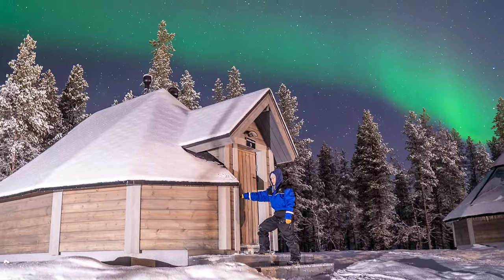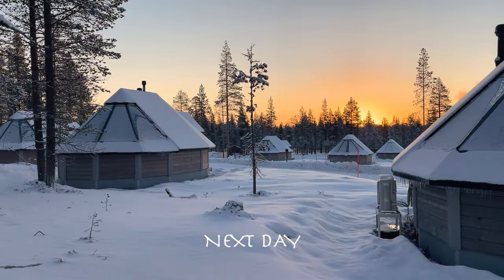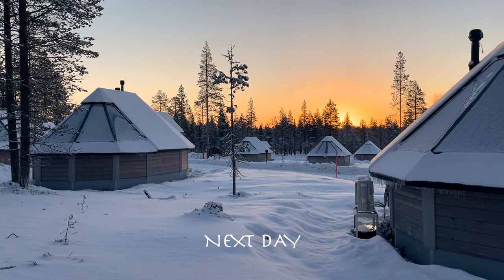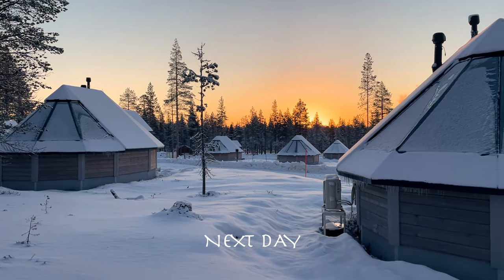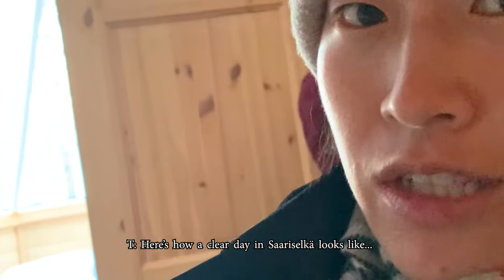It had been extremely cloudy and gloomy with no potential signs of the northern lights on the forecast. But after dinner on the fourth night in Sariselka, there was a hint of green in the sky. It didn't last long, but it was enough for us to have witnessed it with our naked eye and with our cameras. In the morning, our energy was high after seeing our first Aurora Borealis, and to make things even better, the sun was out — here's how a clear day in Sariselka looks.